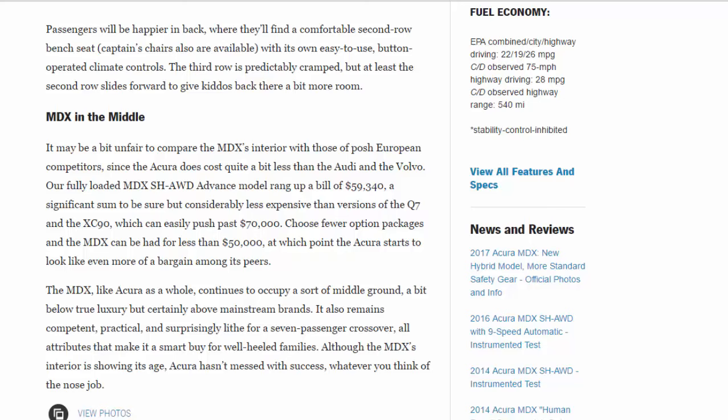The MDX, like Acura as a whole, continues to occupy a sort of middle ground — a bit below true luxury but certainly above mainstream brands. It also remains competent, practical, and surprisingly lively for a seven-passenger crossover, all attributes that make it a smart buy for well-heeled families. Although the MDX's interior is showing its age, Acura hasn't messed with success, whatever you think of the nose job.